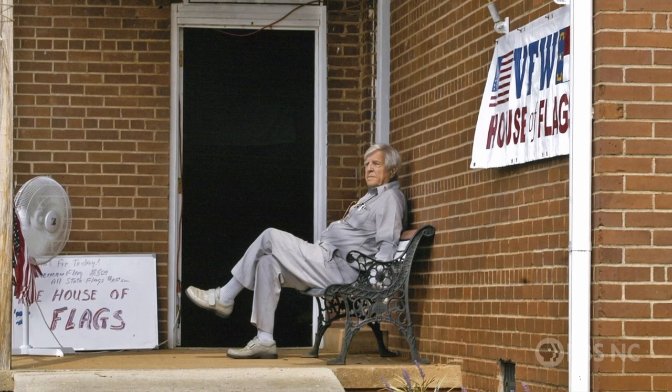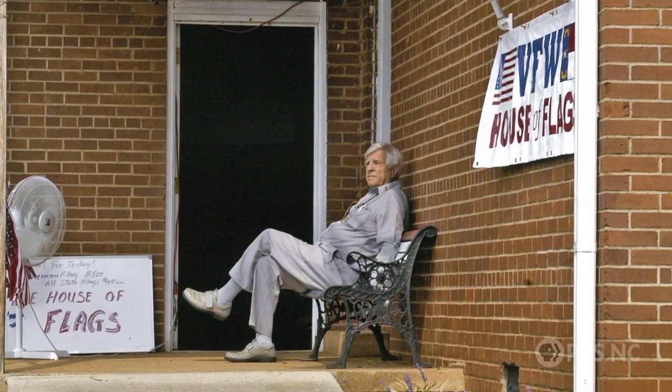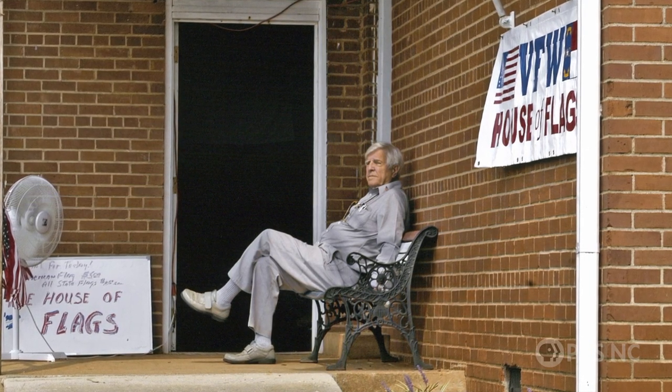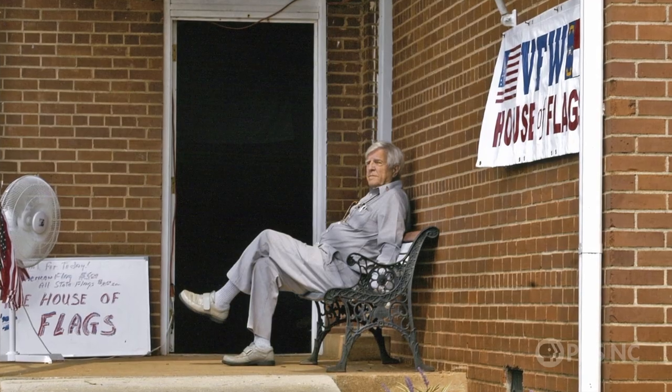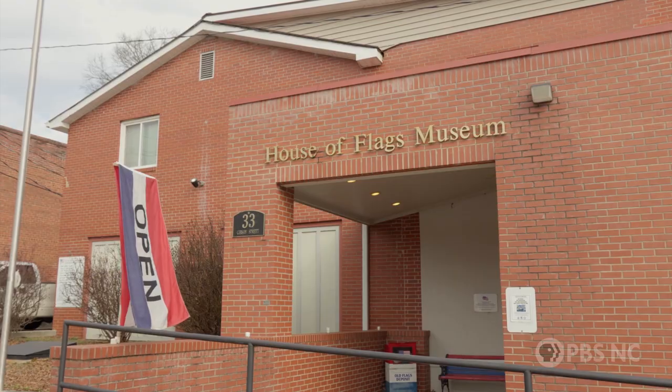George Scoville founded the museum in 2001. It was in a small building with no heat, air conditioning, or restrooms, 13 miles outside of town. The museum moved into this downtown building, donated by the county, in 2011.